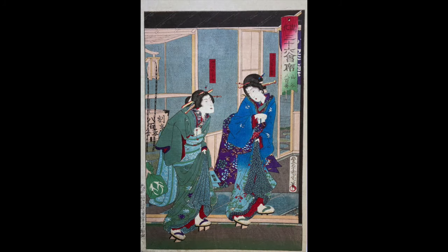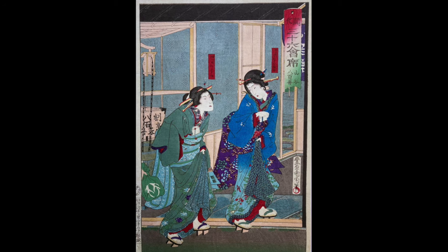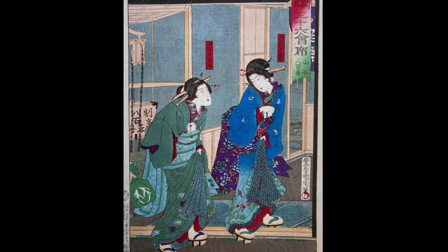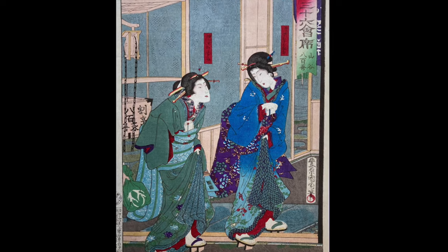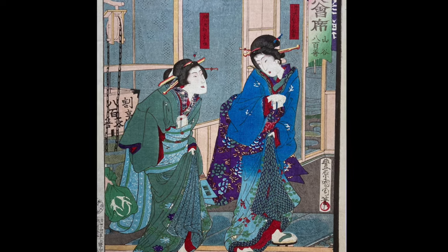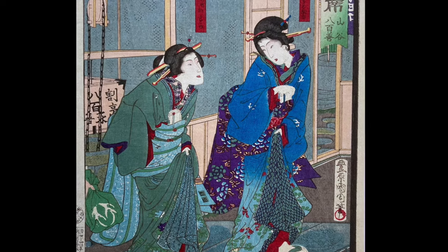The last 'going to a restaurant' print I'll show you is this one of Yautzen restaurant at Sanya. This was considered one of the best restaurants in the city — it became the place where different strata of society met: the unlicensed geishas, the wealthy merchants, and the aristocracy. Here we see two geisha arriving at the entrance, each with beautiful kimonos. And off to the left, we see someone holding a bag for them.